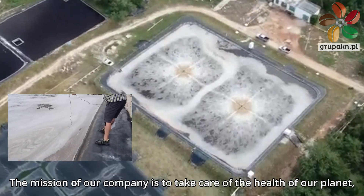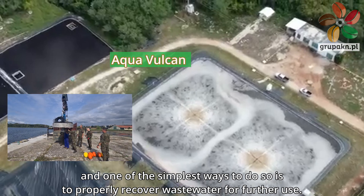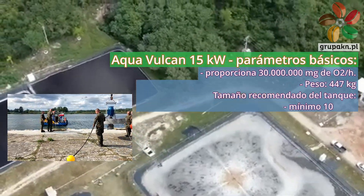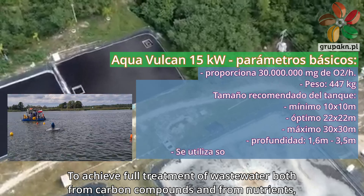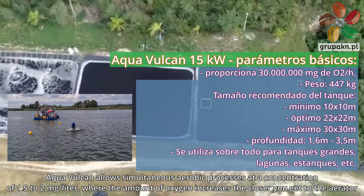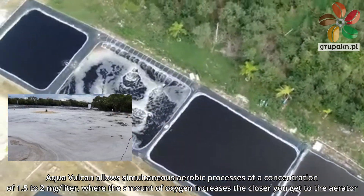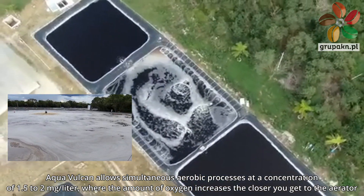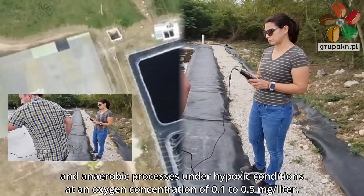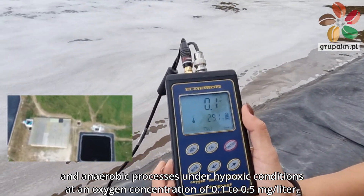The mission of our company is to take care of the health of our planet, and one of the simplest ways to do so is to properly recover wastewater for further use. To achieve full treatment of wastewater both from carbon compounds and from nutrients, Aqua Vulcan allows simultaneous aerobic processes at a concentration of 1.5 to 2 milligrams per liter, and anaerobic processes under hypoxic conditions at an oxygen concentration of 0.1 to 0.5 milligrams per liter.